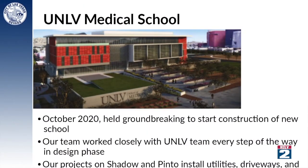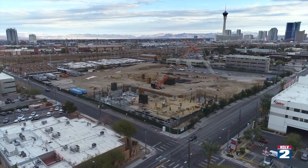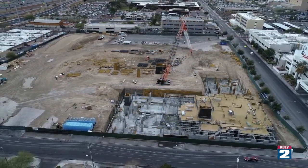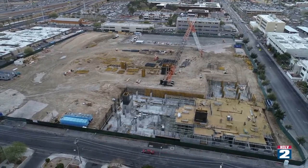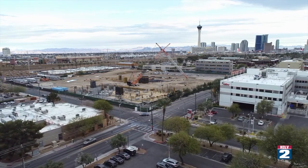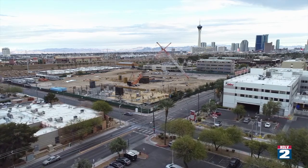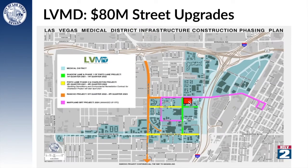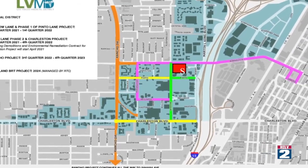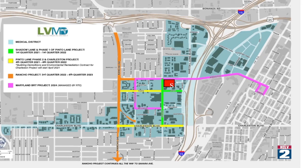Another big project is a partnership between the city and UNLV School of Medicine. Ground was broken on the school in October of 2020, and the school is projected to be move-in ready by October of 2022. The city's job is to make sure everything around it is safe and beautiful — they're working on Shadow Lane and Pinto Lane, which surrounds the new medical school. And $80 million will go into major improvements in the entire medical district, starting with Shadow Lane, then onto Pinto, then expanding to Charleston from Martin Luther King Boulevard to Rancho, then Rancho from the 95 to Sahara.